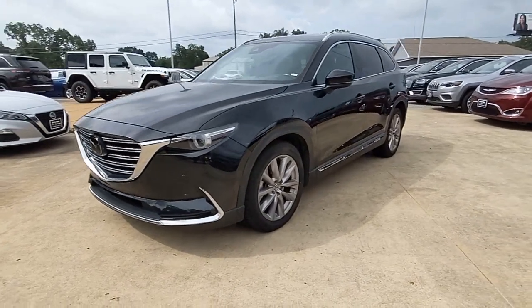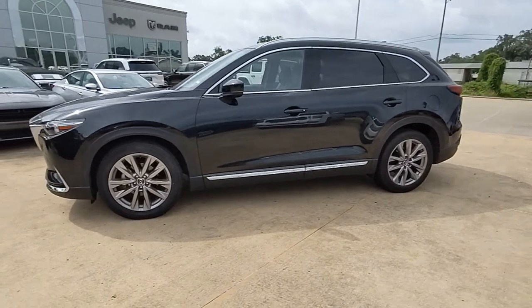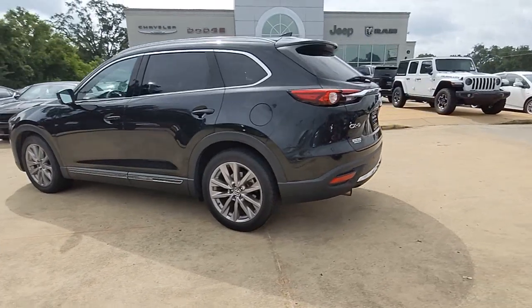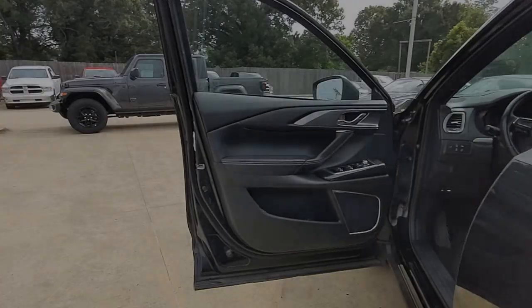Take a moment to check out the 2021 Mazda CX-9. This vehicle is an outstanding buy with fewer than 70,000 miles on the odometer. This handsome CX-9 delivers family-oriented utility with a big dose of driving pleasure.